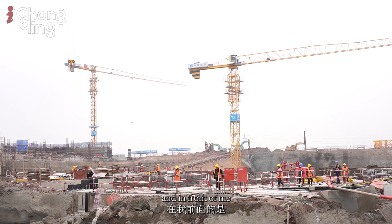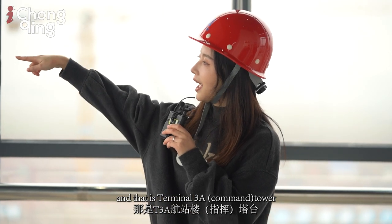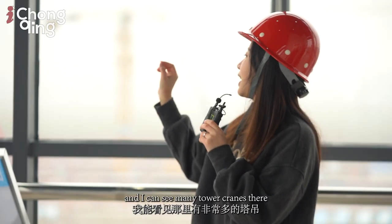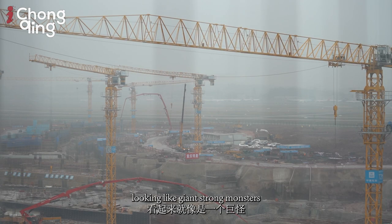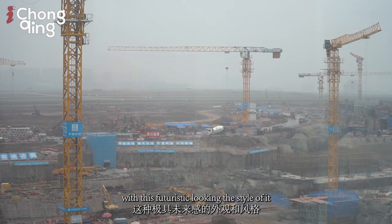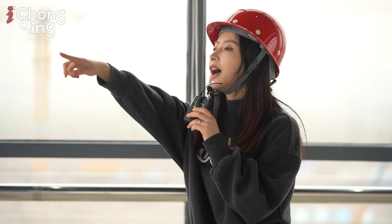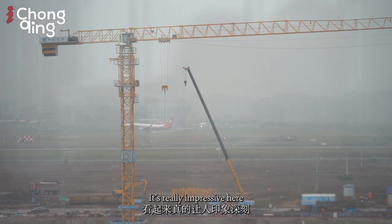In front of me is the Terminal 3B construction, and over there is the Terminal 3A tower — I really like the design of it. I can see many tower cranes that look like giant strong monsters, and this view really reminds me of great sci-fi movie scenes with its futuristic style. I really like this view up here. And I think that over there is the third runway of the airport — it's really impressive.